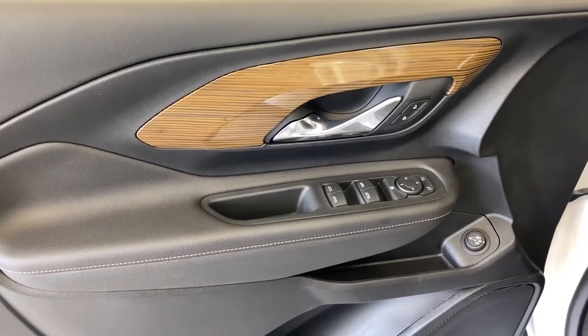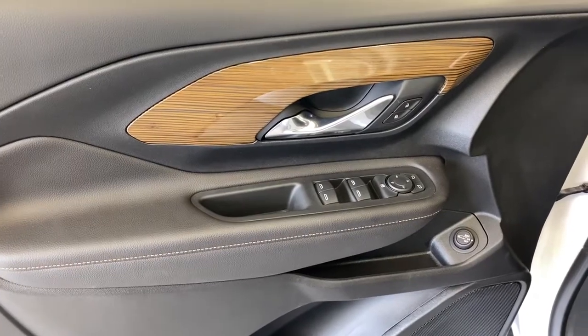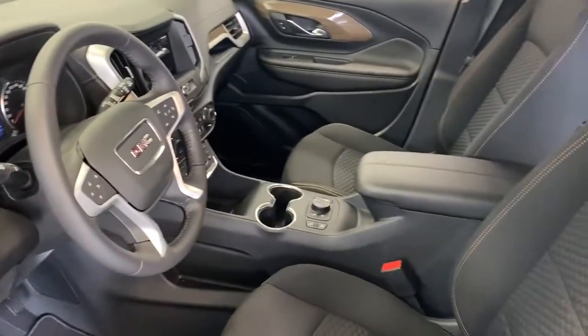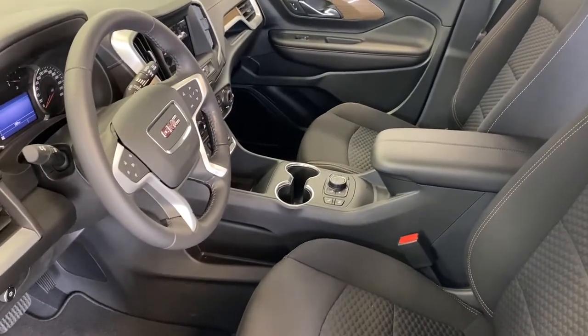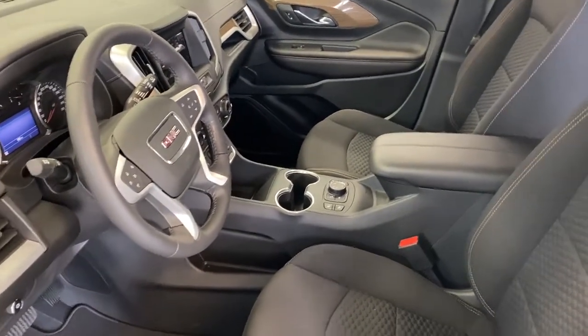Moving on to the interior, this vehicle has power windows and door locks, a power lift gate, cruise control, front collision alert, Bluetooth, air conditioning, and an automatic transmission.